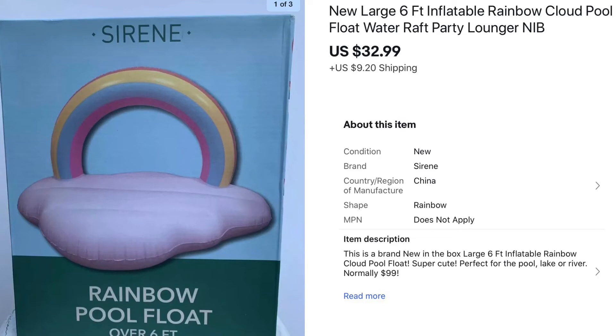The last of my Rainbow Pool Floats sold for $32.99 — I paid $10 for it. Even though they sat for a long time, they are finally all gone and a decent profit was made.